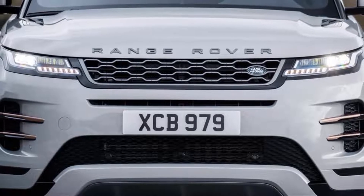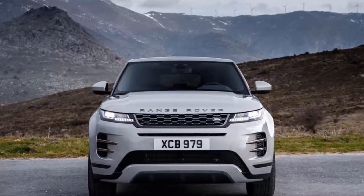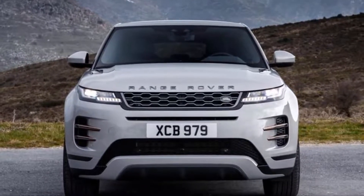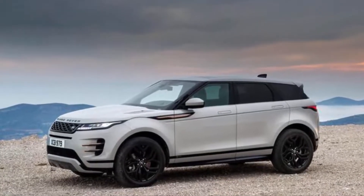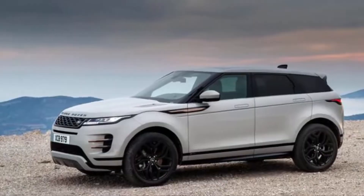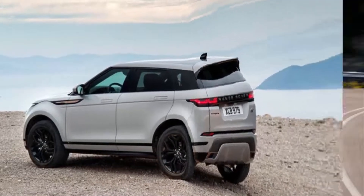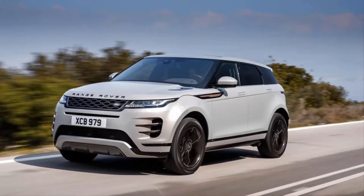The new Evoque standard comes with all-wheel drive and one of two Ingenium turbocharged 2.0-liter four-cylinder engines. The headliner P300 model features a 296-horsepower unit with 295 pound-feet of torque. 0-60 mph is promised in 6.3 seconds with a top speed of 150 mph, fitted with a standard 48-volt mild hybrid assist for enhanced stop-start functionality.